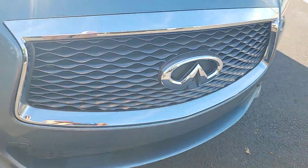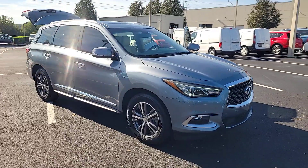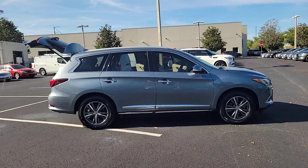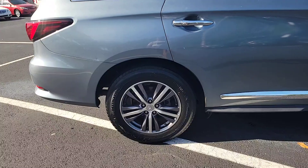Introducing the 2016 Infiniti QX60. With less than 150,000 miles on the odometer, this vehicle stands out from the rest. Here's a premium SUV that was designed with your family's comfort in mind. Presenting the QX60.